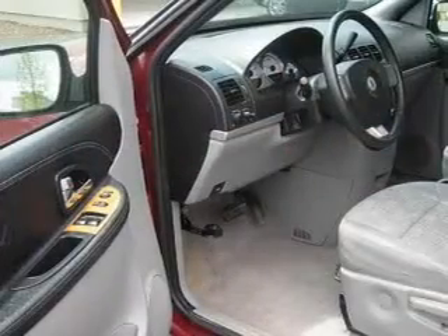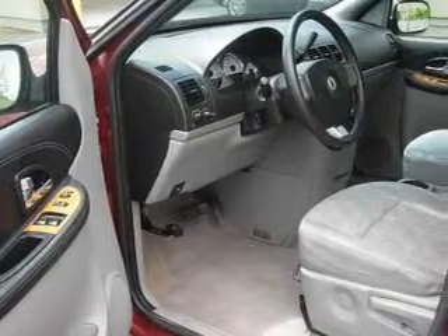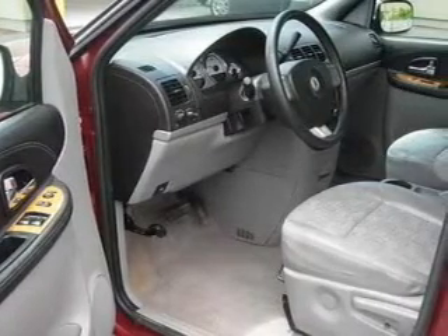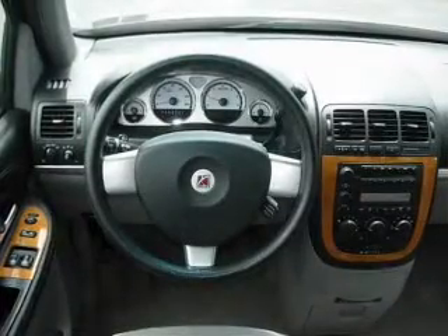Its gray interior is made to accommodate the largest of loads, and it comes equipped with fuel consumption of city 18 and highway 24, remote power door locks, and much more.